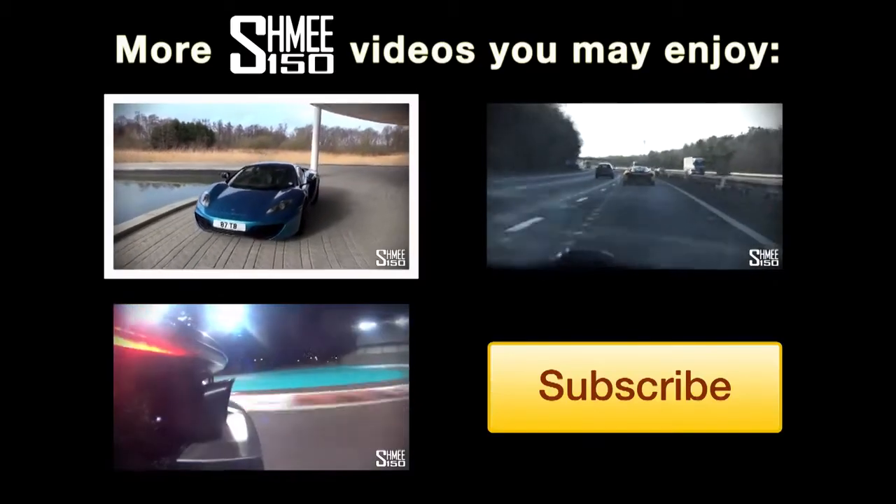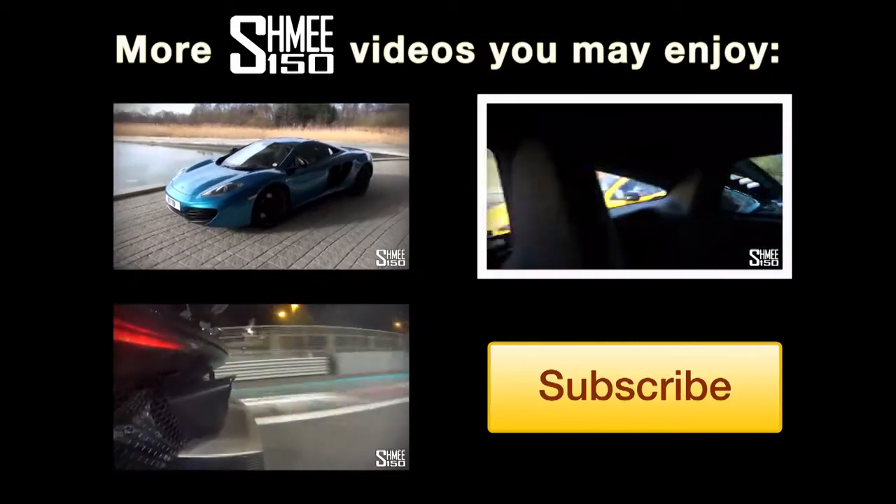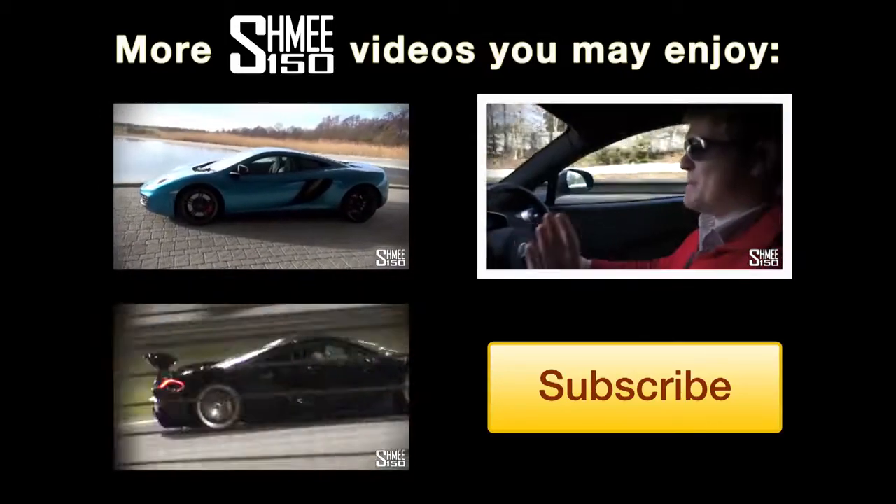The new Shmee-mobile — this is my McLaren 12C Coupe. The first spot in the new...